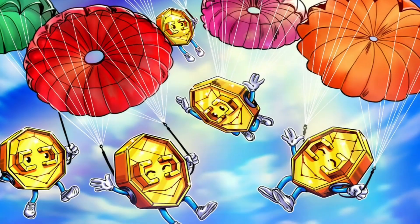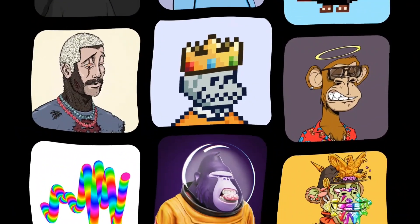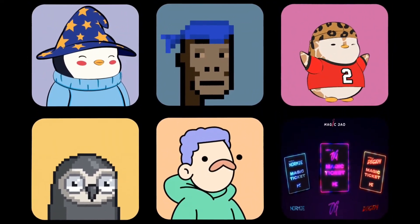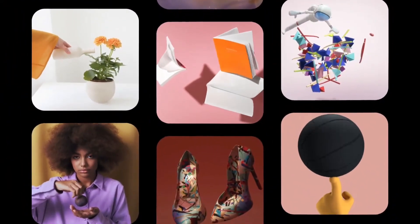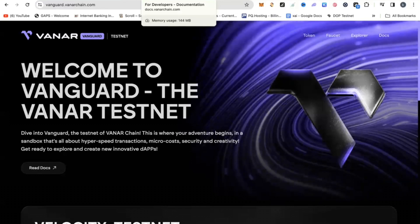This airdrop is going to be in six phases, meaning there are six phases of tasks and activities that you would have to go through. Currently at the time of this recording, the first phase of activities you need to do for this airdrop is live. It is time sensitive and it is live until April 2024.